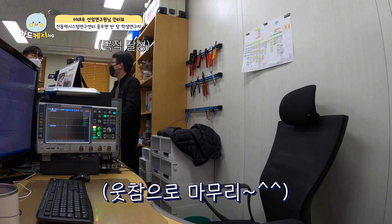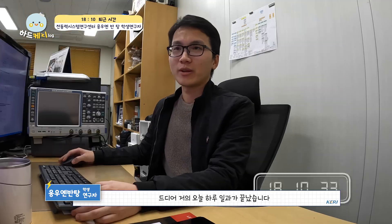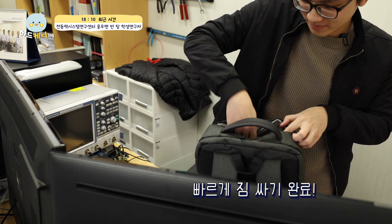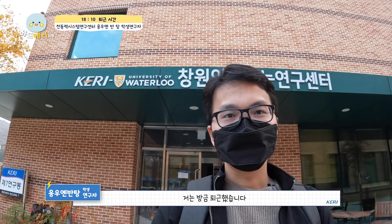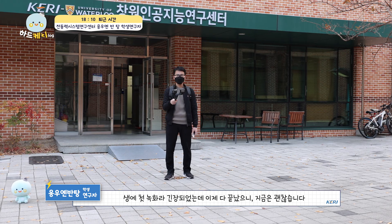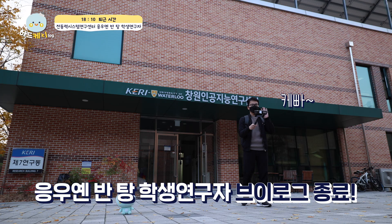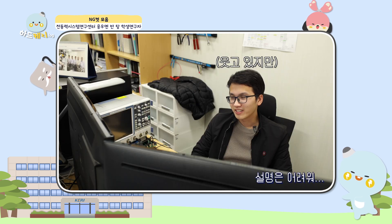My work is over. I'm going to the dormitory now. The weekend is coming — enjoy it! Now I'm off work. How did you feel about my one working day? This is my first time doing a video recording and it was a bit nervous, but it's okay. Now I can enjoy my weekend.